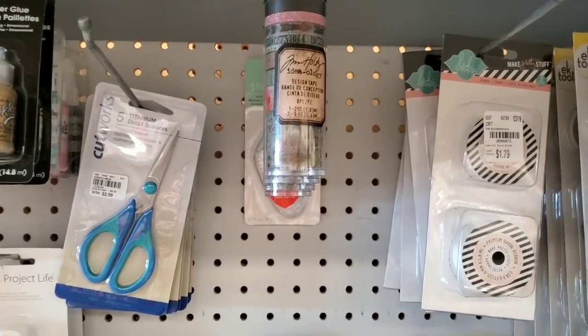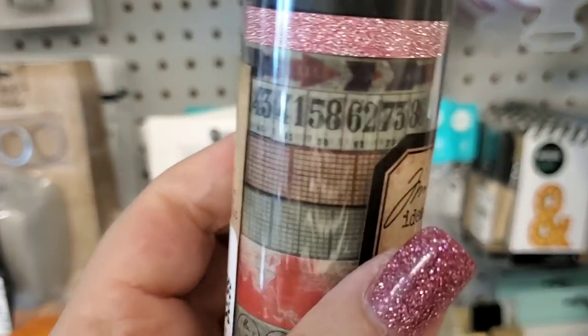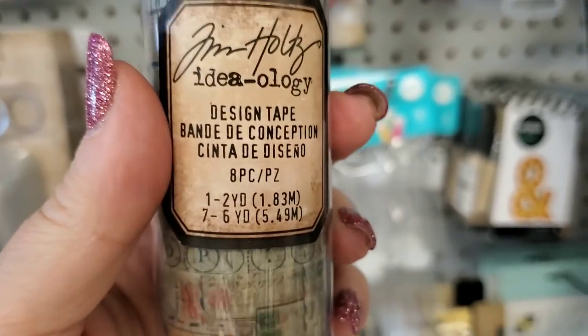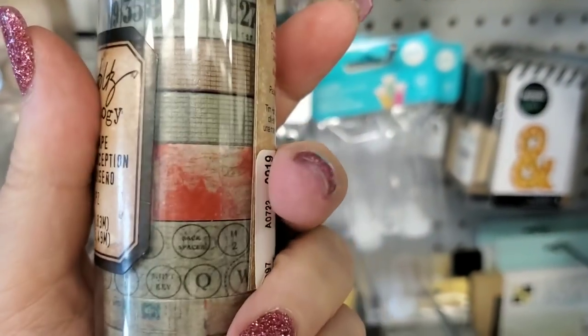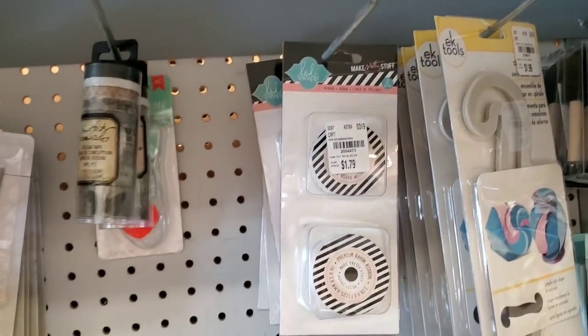And we have some Tim Holtz washi tape. I'm not sure — yes, there's some different ones up here.